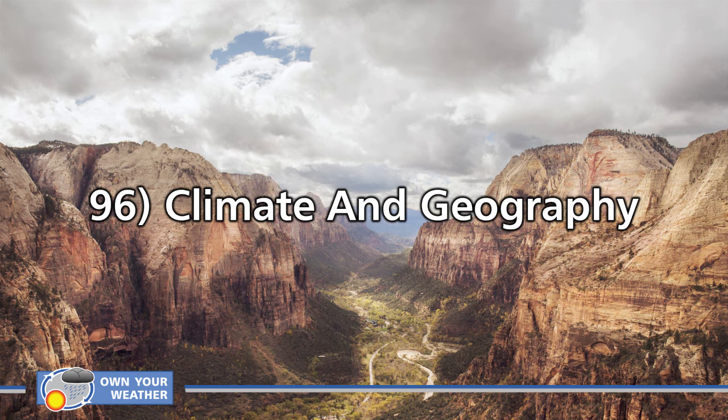Number 96: climate and geography. This covers the relationship between your climate and the physical attributes of your location — your latitude, how far you are from the equator, proximity to bodies of water, topography such as whether you're close to a mountain, and your elevation, whether you're at sea level or at altitude. All of those attributes come into play when determining the average weather conditions, or climate, of your specific region.